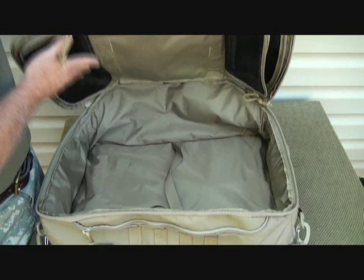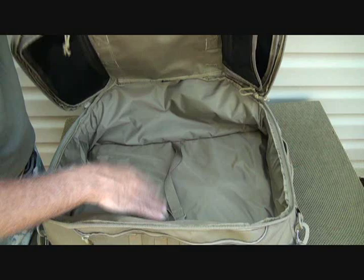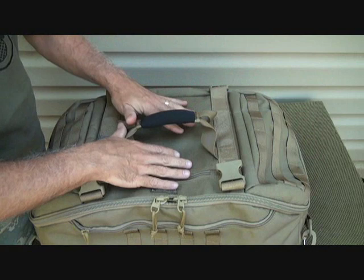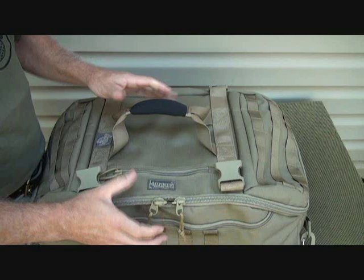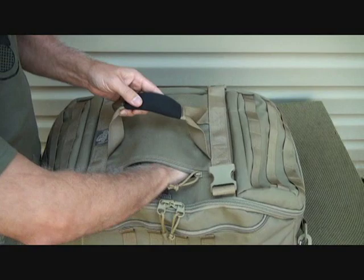These are the only two compartments inside the interior. One of the great things about Maxpedition is that you can get a lot of gear in here, really compress it down, and still get these zippers to close. It's amazing how much pressure you can put on the bag and then close it — that's the way it is with all their bags. Now I'm going to show you a few more of the outside pockets.